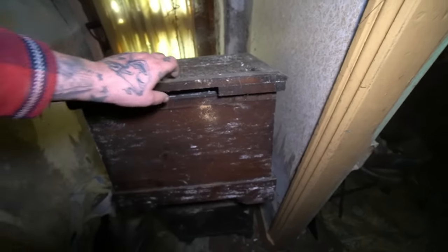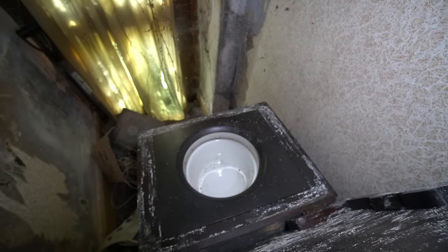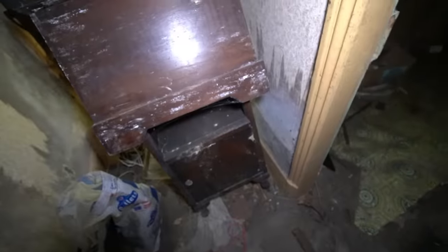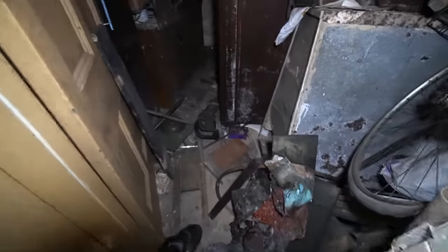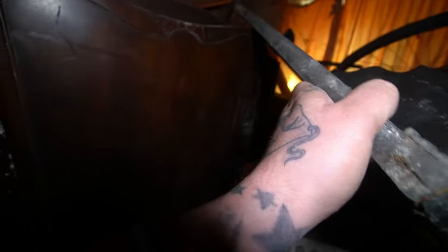And here we have what looks like an old commode - it still has the pot inside too. The old toilet - it's actually carpeted on top as well. I suppose you'd rest your feet on there when you weren't using it. Dresser underneath. Look at the old light switches. This room is completely full. There's an old bike in here, hat box there. This is going to be completely full - there's all sorts in here. Tablets I can see, all the old furniture, top of a dresser there.